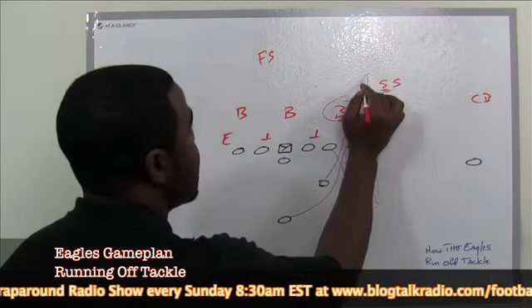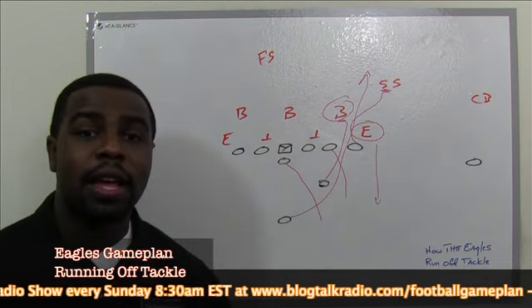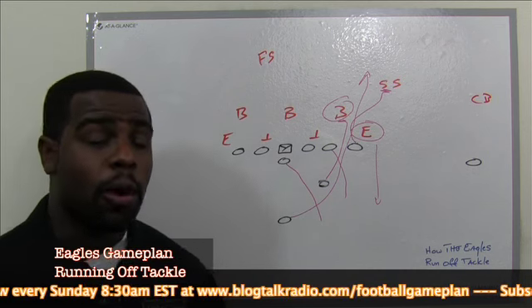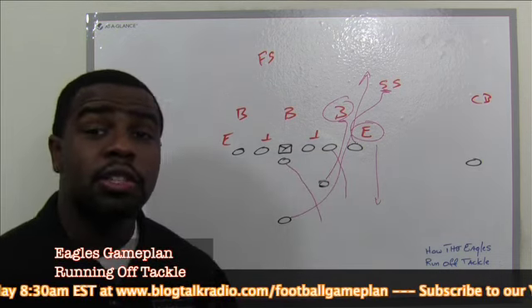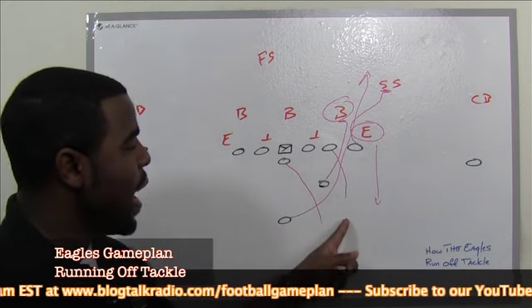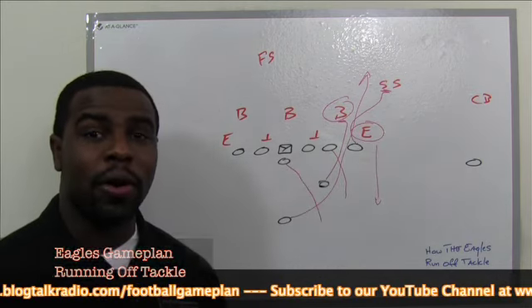They leave this guy also unblocked because that's the fullback's assignment, and that's where they bend this run right here. Vic does a great job of making everything look the same — if you make everything look the same, the defense can't tell whether it's a pass or a run. This is really how they run their off tackle, which is why it's so effective: it looks just like their play-action pass, with the tight end releasing and the tackle showing pass-protection blocking, which influences the defensive end to come downhill and leaves the hole open for LeSean McCoy.